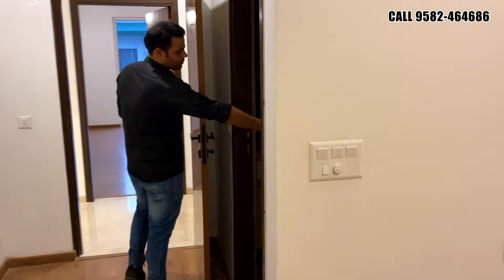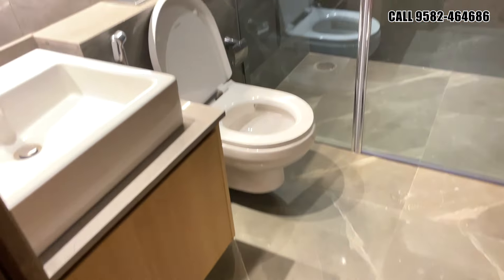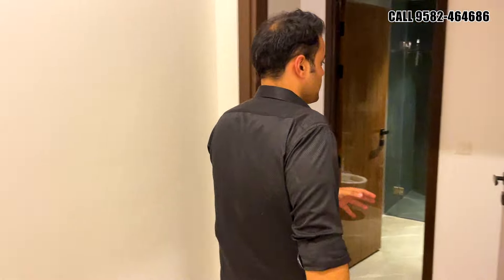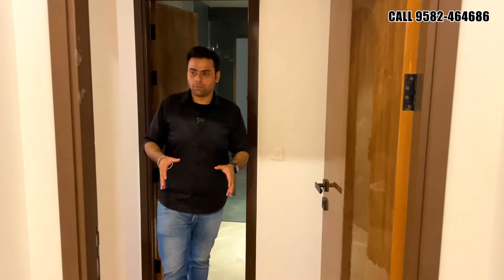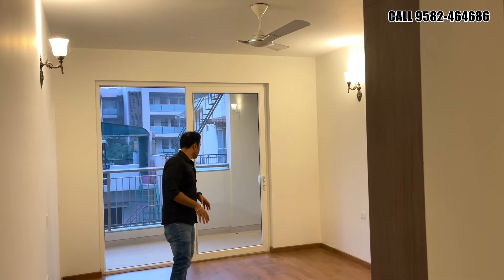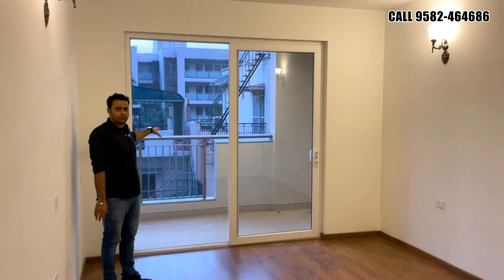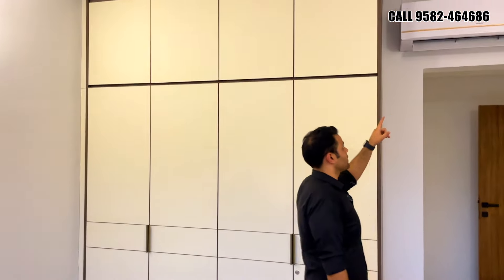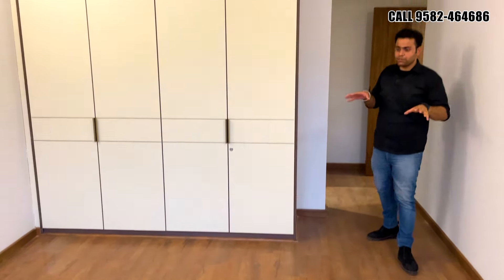The third bedroom has a dedicated attached restroom. The feel of the place is totally just like an apartment — you can never feel that you are living in an independent floor. This is the fourth bedroom: upon entrance you get the bathroom of the same size and design. The fourth bedroom is attached with the back-side balcony and you get ceiling-height wardrobes and an air conditioner in this section as well.